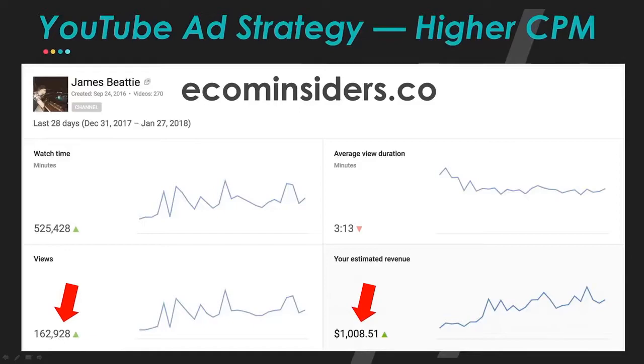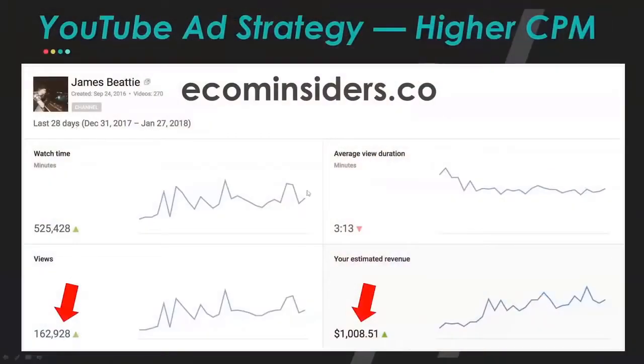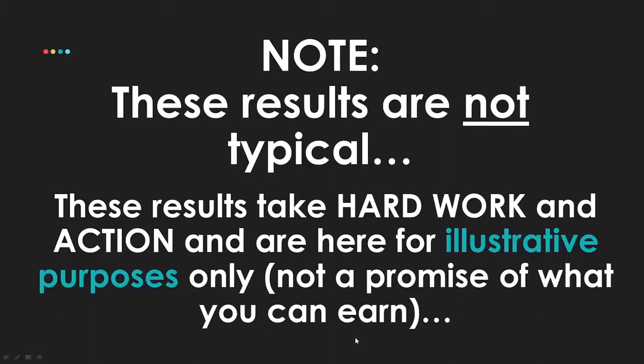James earned that on only 162,000 views because he has an extremely high CPM — about $15 per thousand views rather than the typical $2. Why? Because of the niche he's in. If you can really niche your channel down and target niches with higher CPMs, you can start earning decent money. By the way, these results are not typical — they take hard work and action. These illustrations are for illustrative purposes and are not a promise of what you can earn.